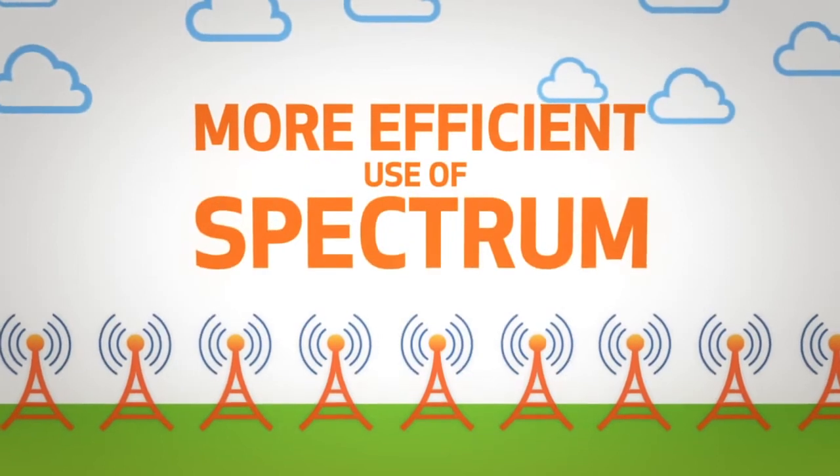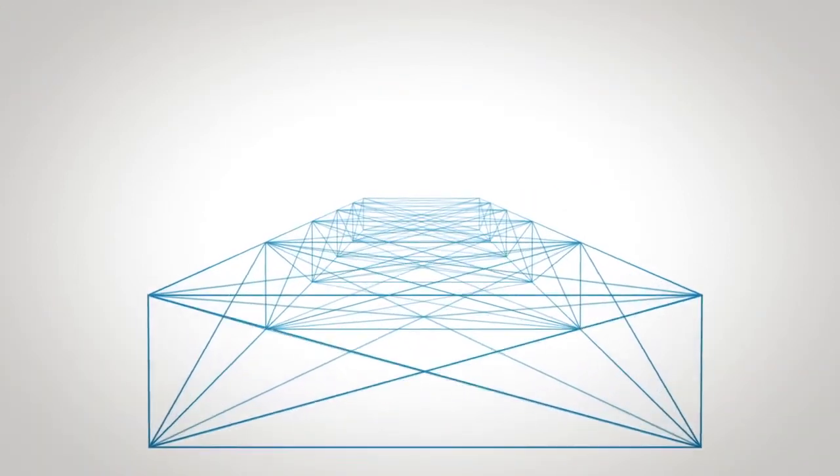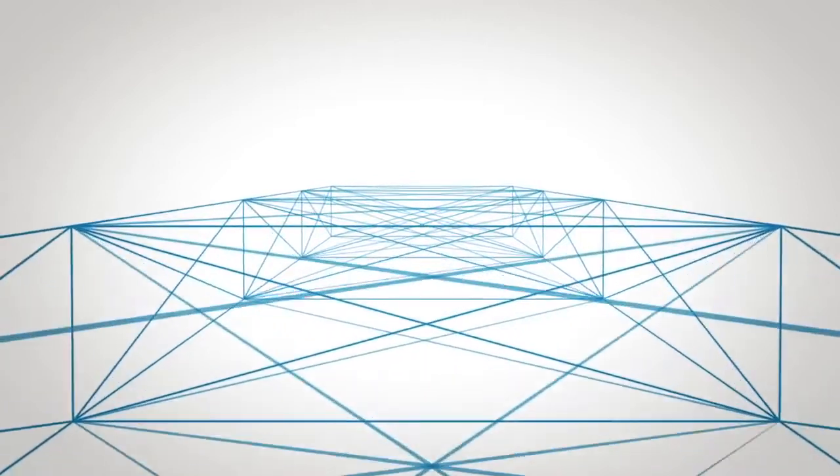More efficient use of spectrum. That equates to more lanes on the mobile broadband highway for a better experience and data services for consumers and businesses.